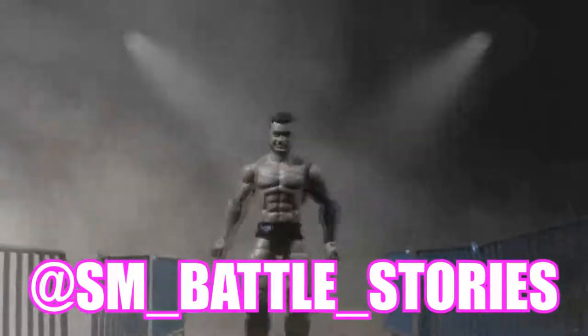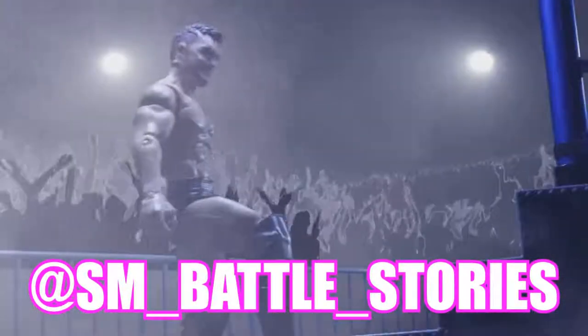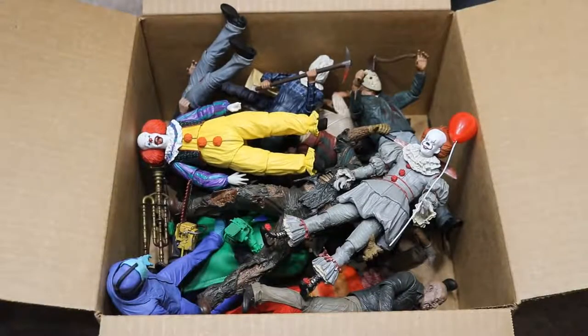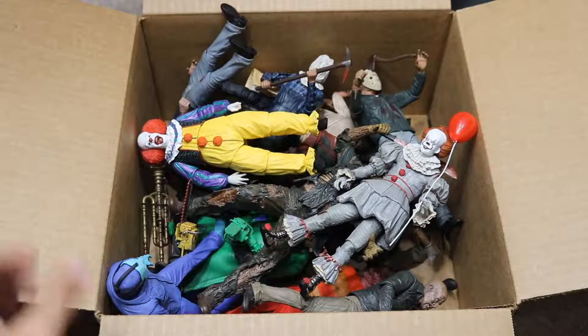If you guys enjoyed the intro or enjoy what you see here, go follow sm__battle__stories on Instagram or get some work done yourself. What is good, everybody? Welcome back to another My Day of Toys video. Today, we have a different massive box video — Horror Figures Edition.